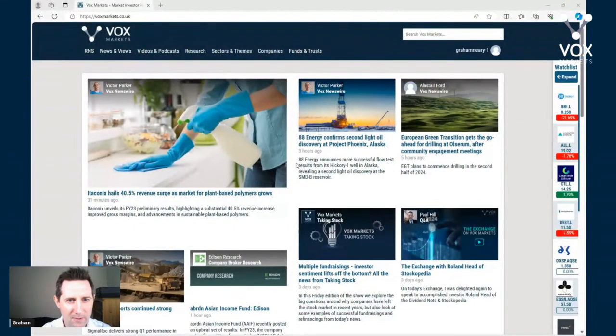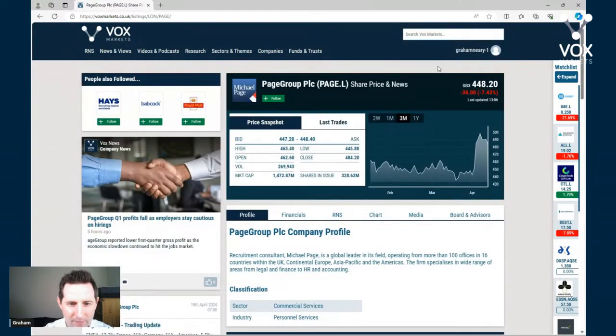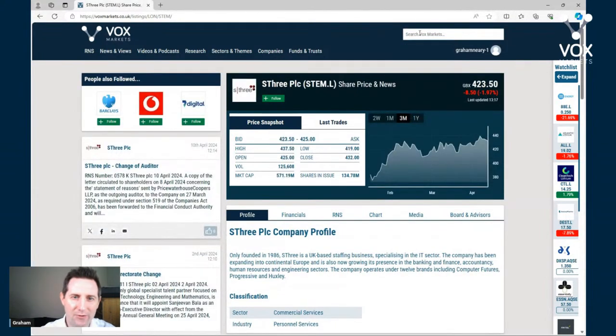Let's jump into a few stocks - quite a bit to get to here, so I'll be reasonably brief on each one. I'll share my screen. We've got the VOX homepage and it's quite a busy news day. Let's hop into Page Group - this is a recruiter and it's down today. The contrast here is really between permanent and temporary recruitment. This isn't a sector that I love, but if I had to pick a recruitment stock I would be all about SThree - ticker STEM - so that's my favorite recruitment stock.